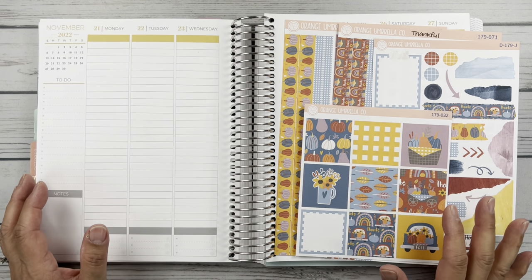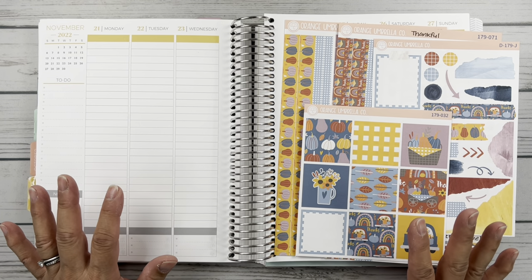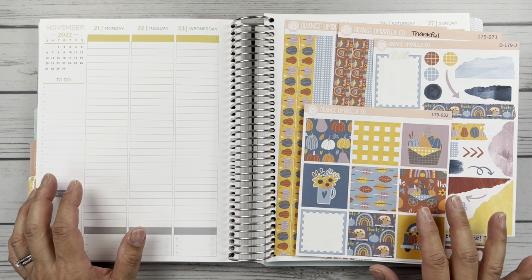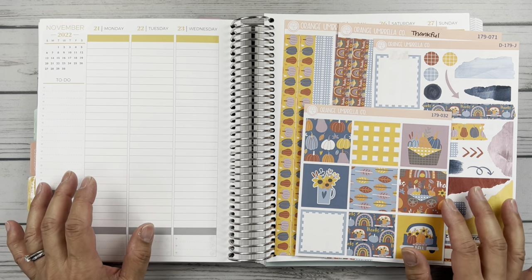Hello friends, it's Christy. Welcome to Bately Daily Has Plans. In today's video we are planning the week of November 21st through the 27th in my Plum Paper Vertical Columns. So let's get started.